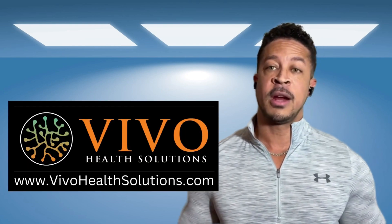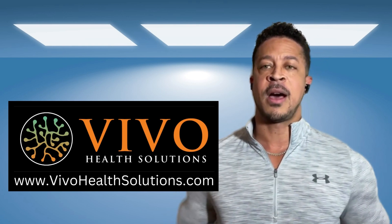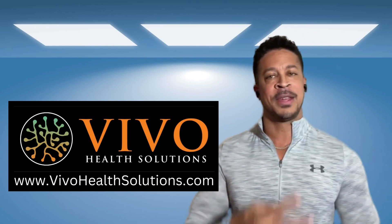It was first discovered in the 1970s, and there have been a lot of great positive results from people across the world with this peptide. So we're a big fan of it and we offer it here. If you have any questions, please hit us up — look us up online at vivohealthsolutions.com. We're here for you. Thanks a lot. Stay healthy.